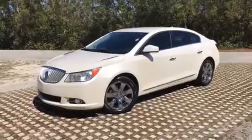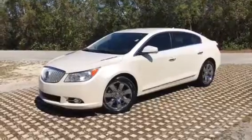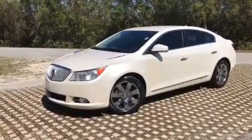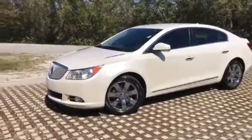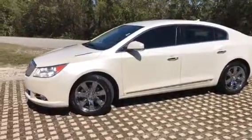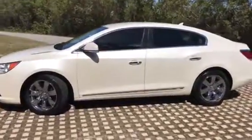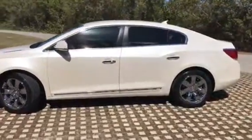We would like to show you this short video of the 2011 Buick LaCrosse. It's a one-owner car that's always been in Florida. It only has 30,000 original miles.